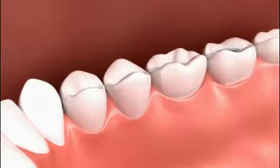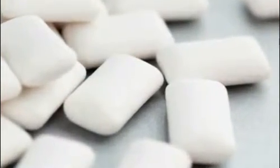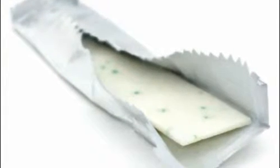That's right — an ingredient in some brands of sugar-free gum, xylitol, has actually been shown to reduce the accumulation of bacteria that can lead to tooth decay and other mouth-related diseases.